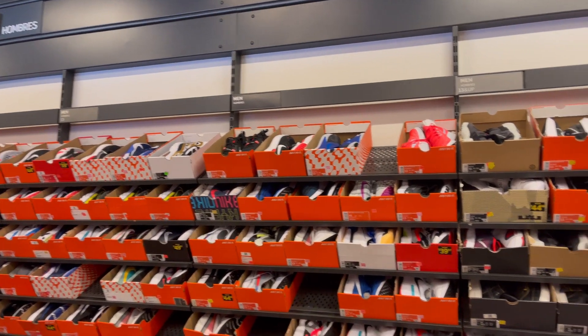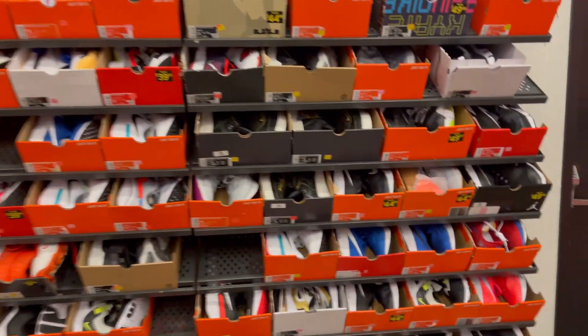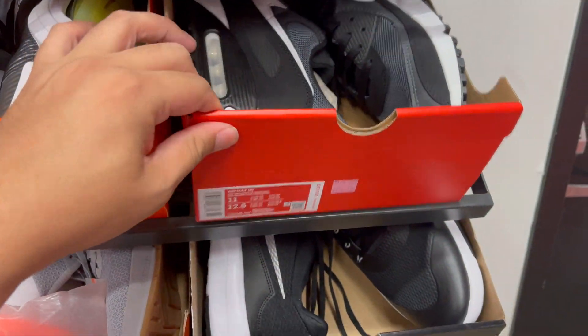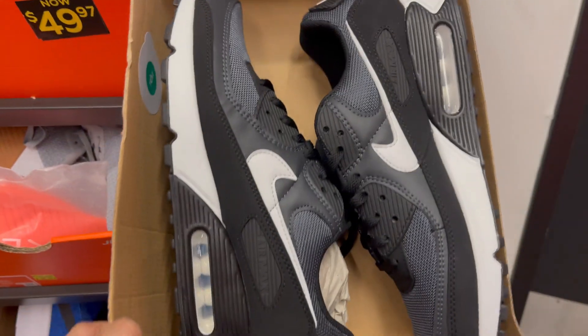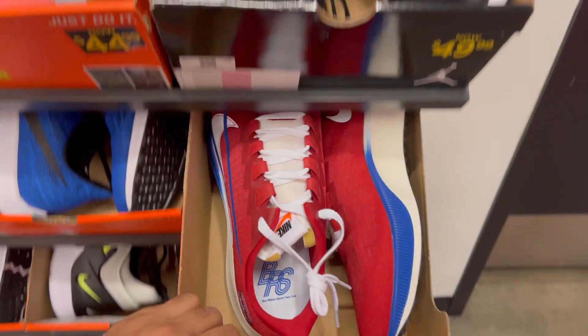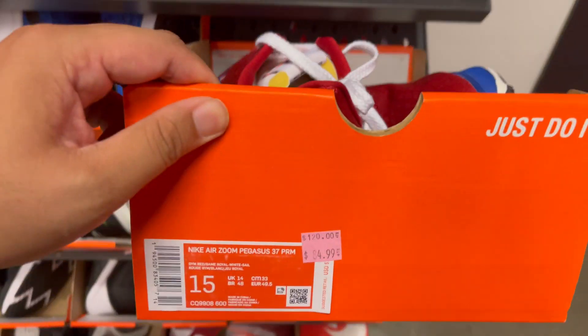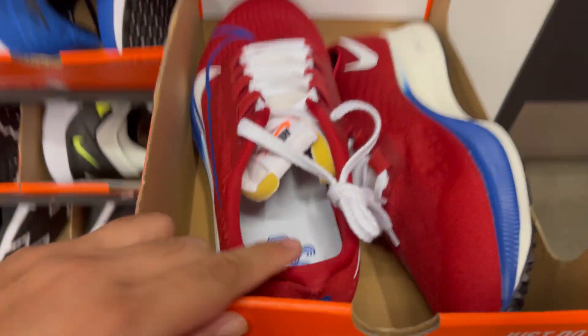Quick look at the back wall — there's no discount again. It's been like this for the last three months. Let's go see the main floor. They have the Air Max 90s at retail price, the Iron Grey colorway, some Pegasus at $84.99 premium, and the Blue Ribbon Sports.